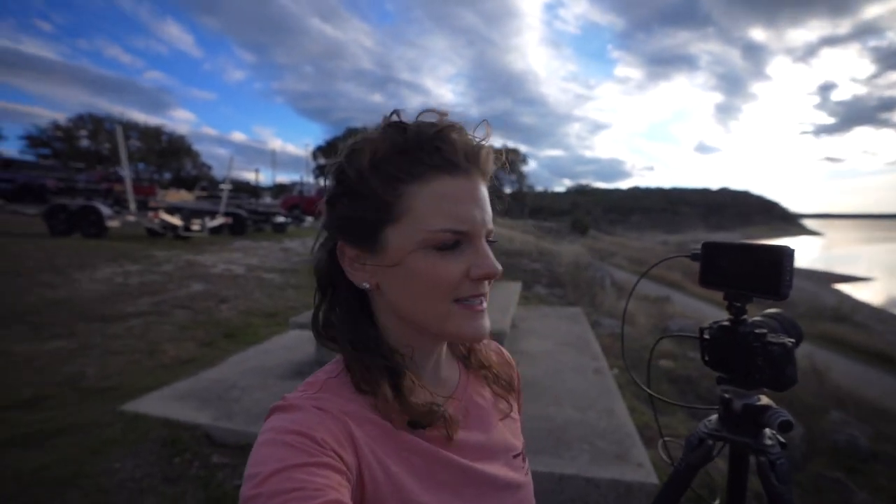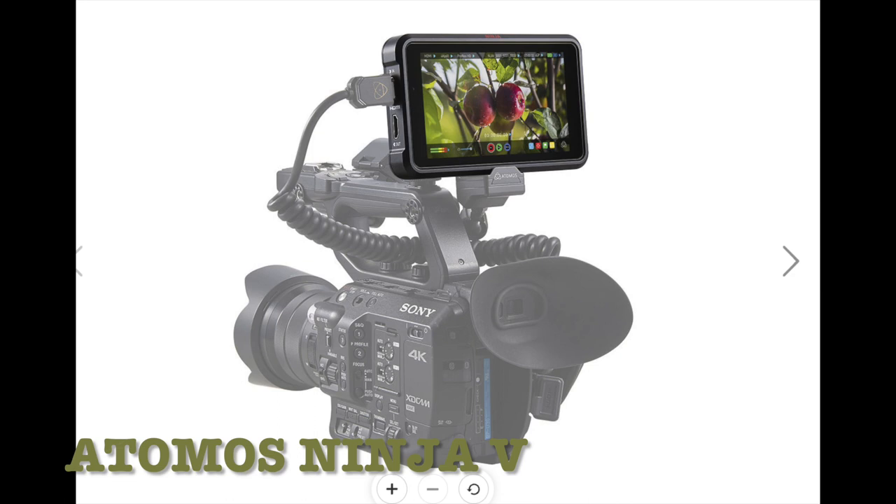Alright folks, I've got the Atomos Ninja V out here, and I'm opting to use a nice wide lens — 14 millimeters — because there's a lot going on in the sky right now, so I really want to have a nice wide field of view. For my settings, I'm opting to use aperture priority, which is essentially going to make adjustments to my shutter speed depending on the level of light, since it's going to be changing quite a bit. I've got it started.